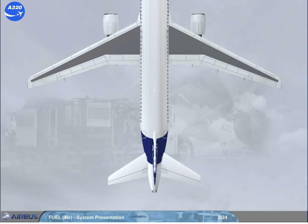The A320 fuel system is much like a conventional jet aircraft's fuel system. It has fuel tanks located in the center fuselage and in the wings.